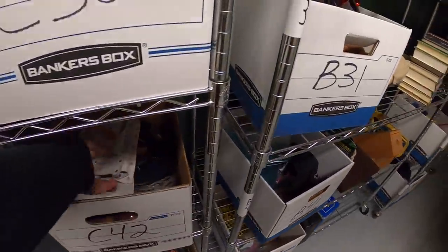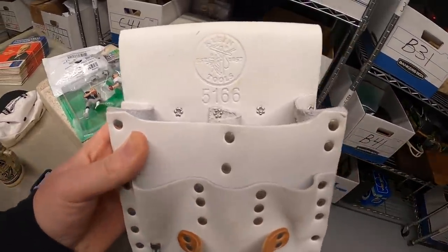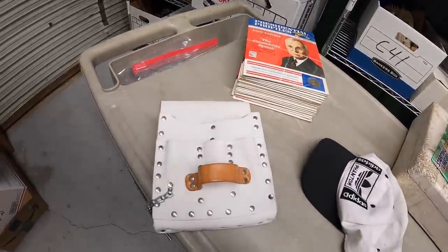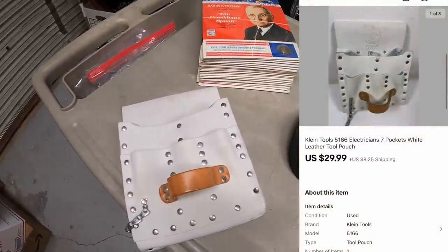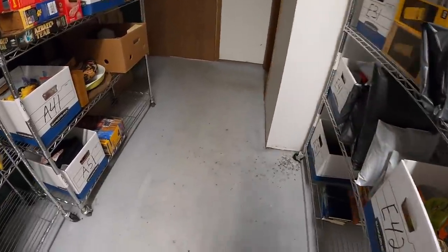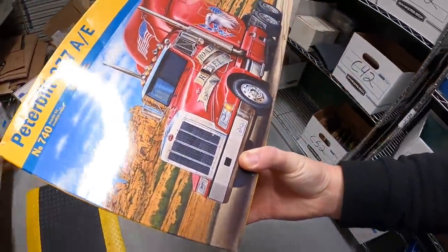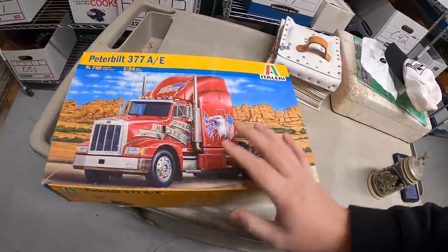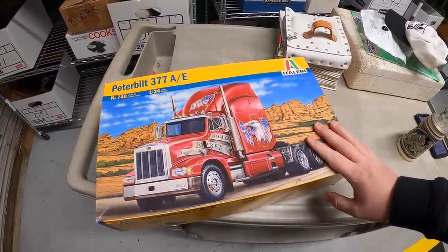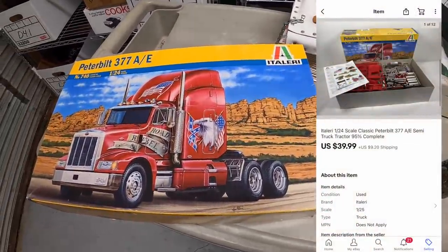Next is something I listed yesterday that sold pretty quick — on C42. It's a leather Klein Tools pouch, specifically for electricians. I got this from Mike about a week ago, have $5 into it, and it sold for $29.99 plus shipping. Next is another thing I listed yesterday — an Italy Peterbilt 377 model, not sealed. It looked pretty much complete to me but I'm not 100% sure, so I lowered the price and noted in the description it might not be fully complete. I got this from a private pick a couple weeks ago with $10 into it, sold for $39.99 plus shipping.